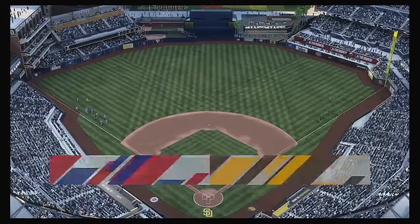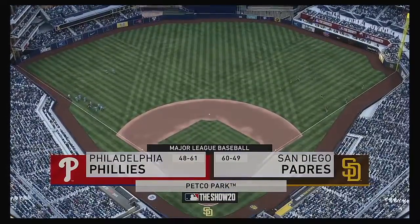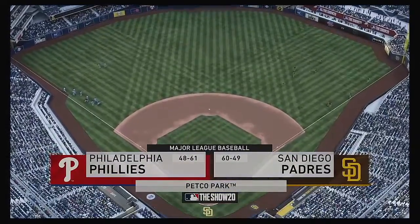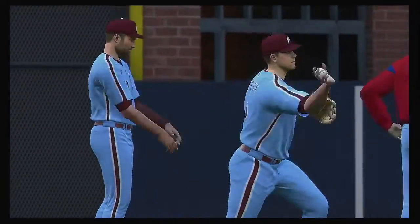We are under the lights as the show gets you ready for another edition of Major League Baseball. Tonight we've got a good matchup in store between the Philadelphia Phillies and the San Diego Padres.